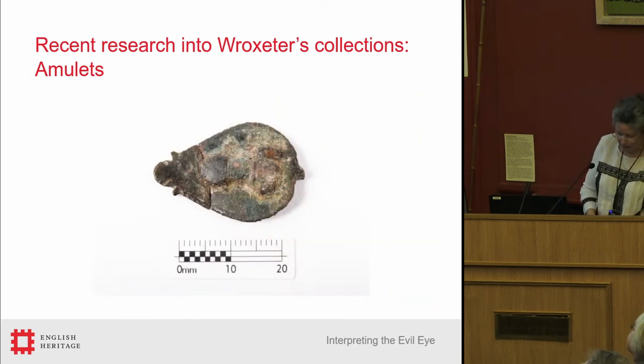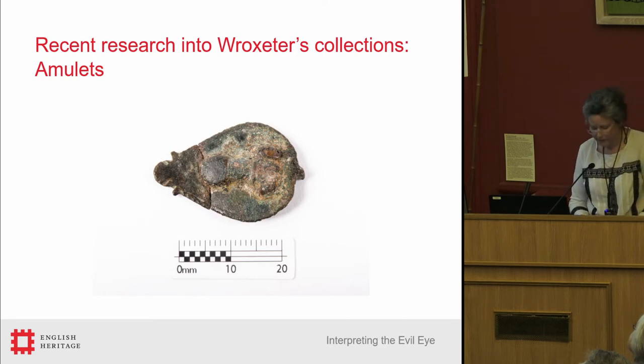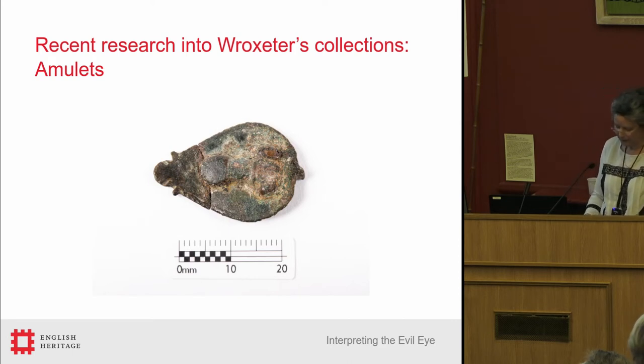Here's the phallus again. This is a later object than the military amulets we've just seen, and the phallus appears here on a security seal for a money bag rather than a seal box for documents. I think this is a very apt use if the issue is envy — you will want to protect your cash from envious eyes, usually more than you will want to protect your documents.